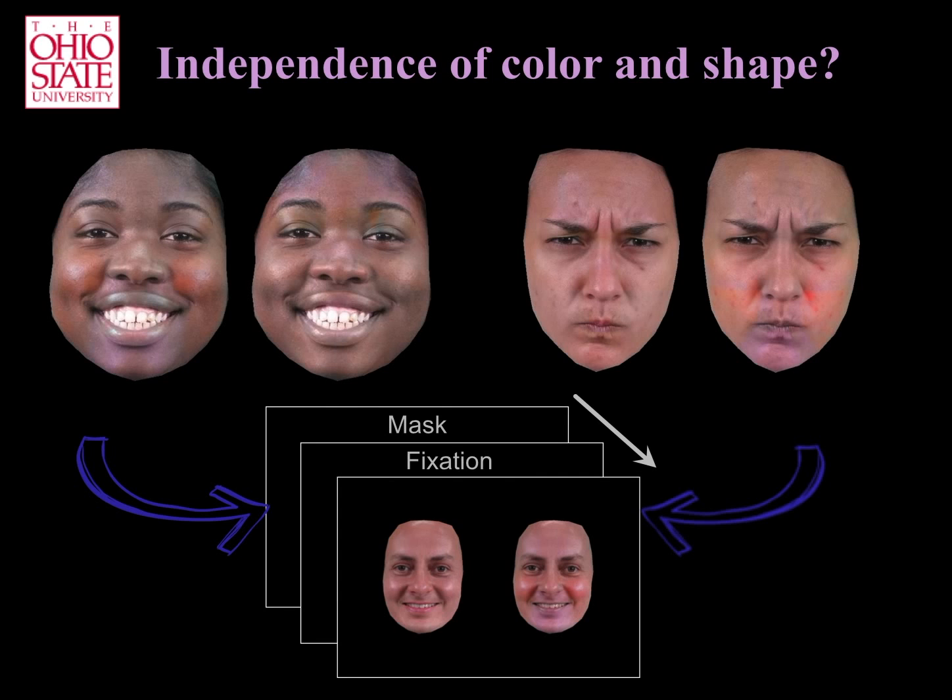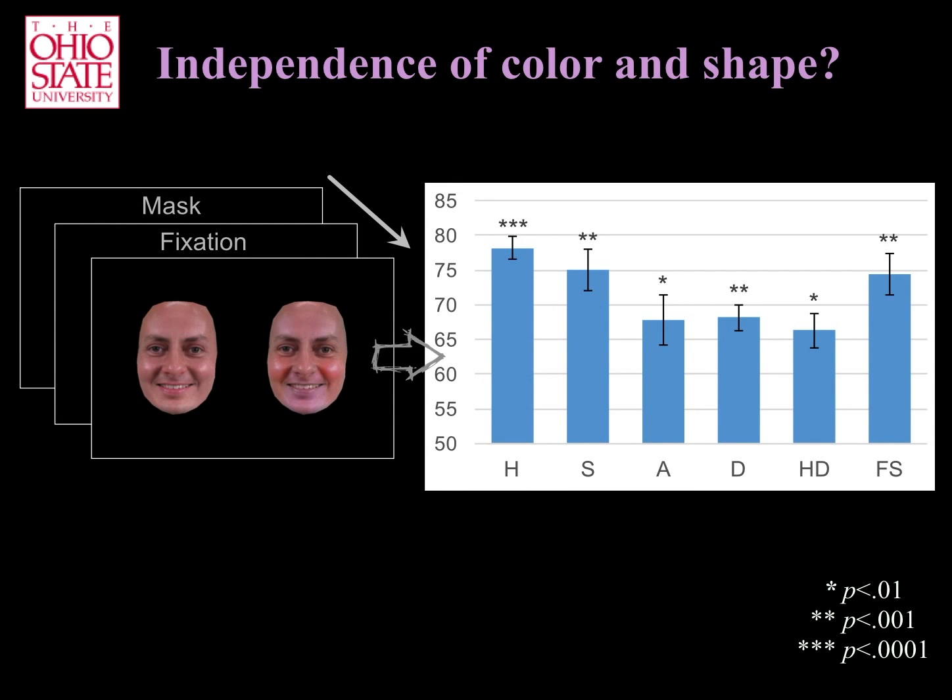We tested this using a behavioral experiment. As we can see in this plot, participants generally selected the image with congruent colors as expressing the emotion category more clearly than the images with incongruent colors.